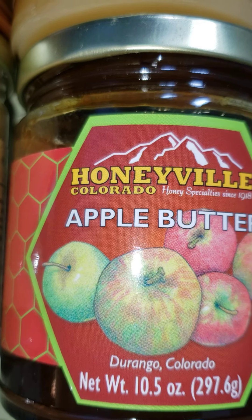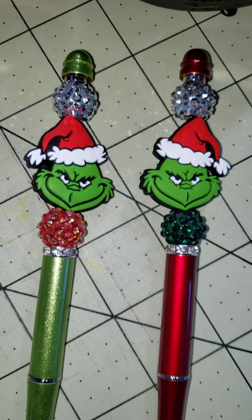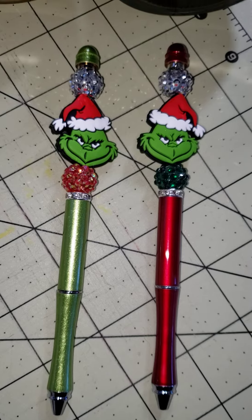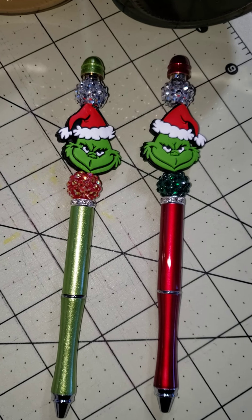Two other things I got yesterday — I bought these pins for the Grinch in my life, and I just thought they were so cute.